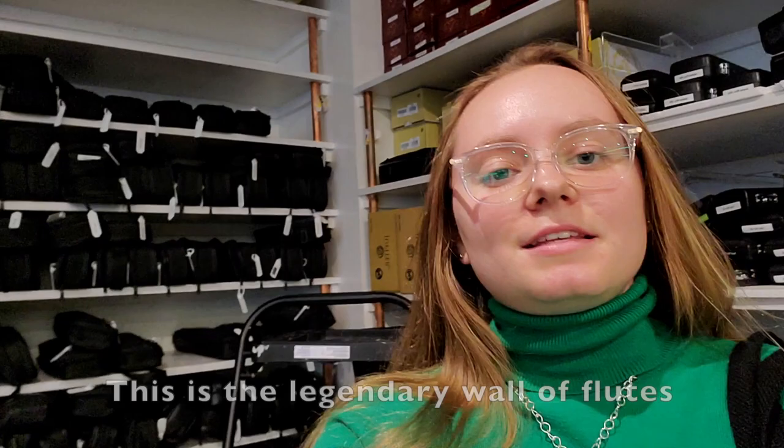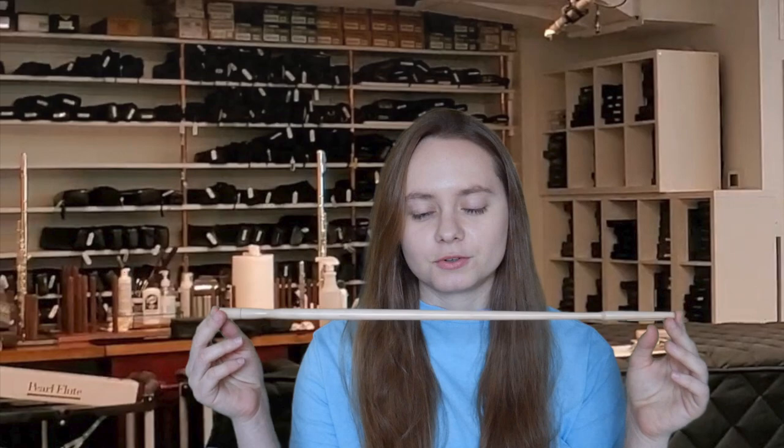Moving along the space, the Flute Center of New York has a wall of flutes — this is the legendary wall of flutes. It's basically a wall of flute cases. The cool thing is that it kind of reminds me of the wand shop from Harry Potter. And ironically, one of the things I actually bought at the Flute Center was an alto flute cleaning wand. People who play the flute use wands to clean their flutes, so we call it a flute wand. Maybe it's a little magical — who knows?